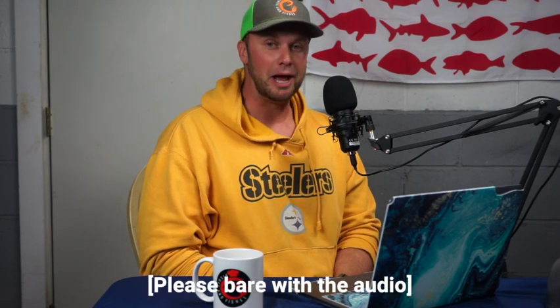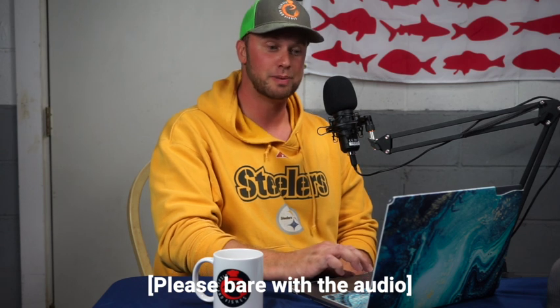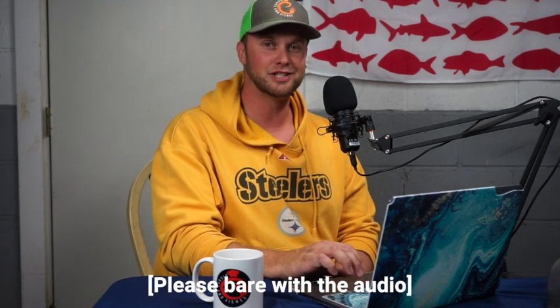We've got a jam-packed episode for you today. We're going to be discussing why you should consider turning your pickup truck into an uplanding vehicle slash camper, and some of our best spots that we've visited with our truck campers in the Northeast United States. Let's get into it.